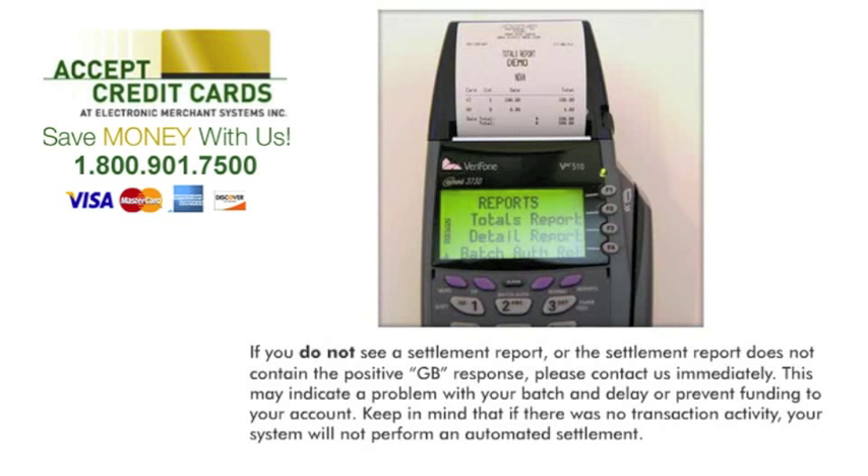Retain this report for your records. The terminal has started a new batch and is ready to operate. If you do not see a settlement report, or the settlement report does not contain the positive GB response, please contact us immediately. This may indicate a problem with your batch and could delay or prevent funding to your account. Keep in mind that if there was no transaction activity, your system will not perform an automated settlement.